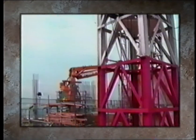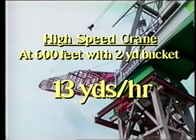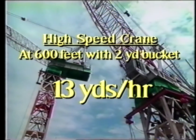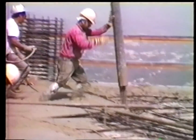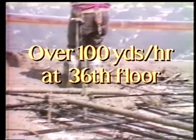By comparison, a tower crane cycle time to 600 vertical feet would average about nine minutes, or 13 yards per hour using a standard two-yard bucket, traveling at a high-performance crane's line speed of 300 feet per minute. At lower levels on this structure, the pump placed over 100 yards per hour as high as the 36th floor.